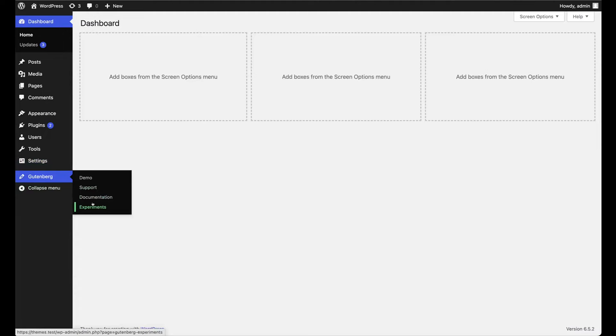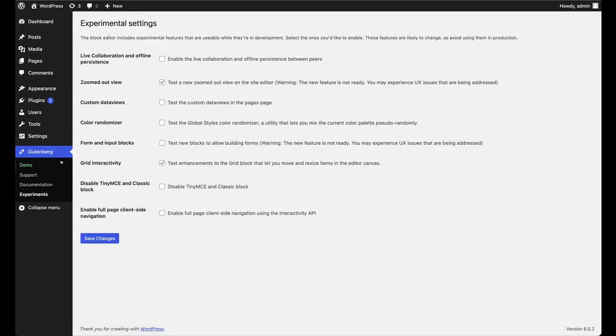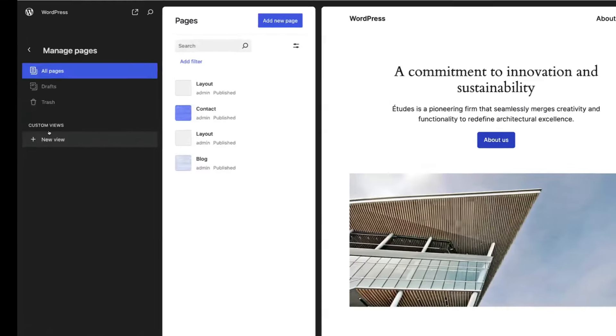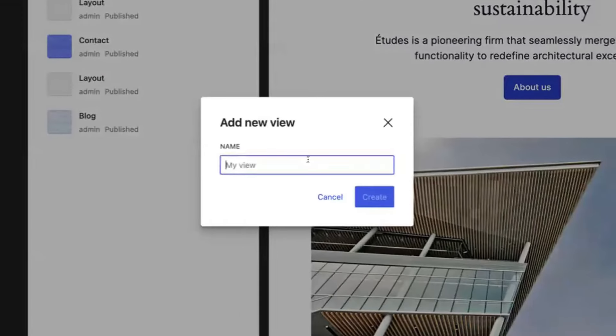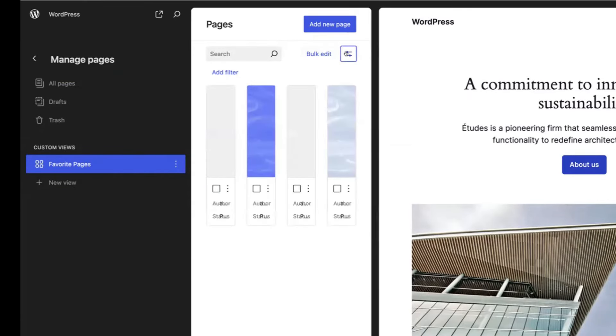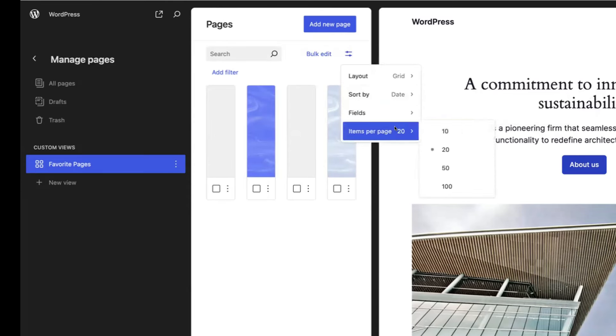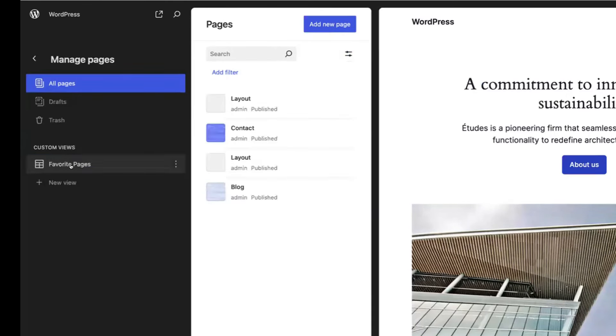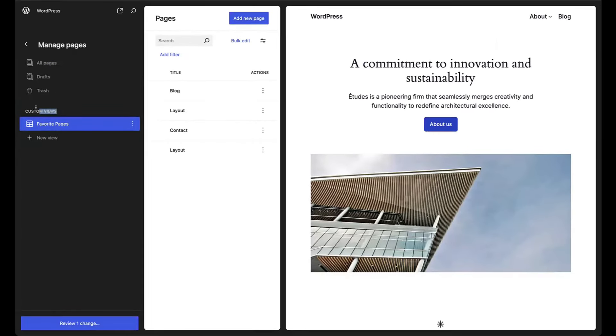Yes, you do have to enable it. Within Gutenberg, when you install and activate the plugin, you'll see a Gutenberg menu item. The custom data views experiment is the next level — it's where you can save and actually create views. So I can name this 'Favorite Pages,' go into this view, set it up however I want. The pages view itself is already in Gutenberg where you can see it.